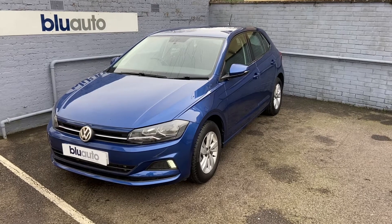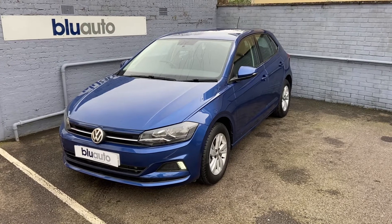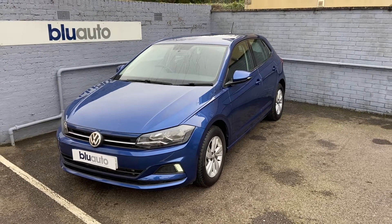Hello, my name's Liam here at Blue Auto Premium Cars, here to present the latest car on our forecourt. This is our 2019 plated Volkswagen Polo 1.0L TSI DSG.